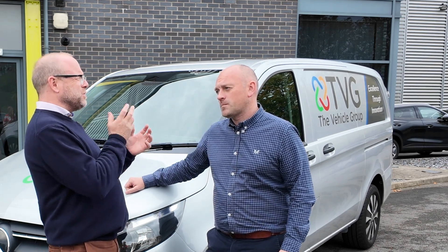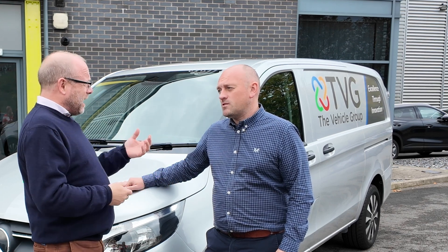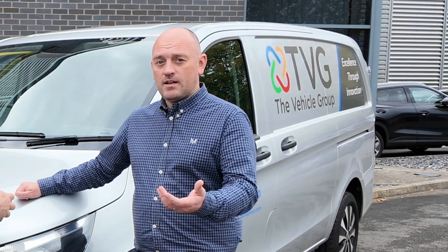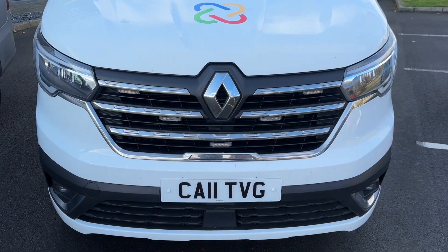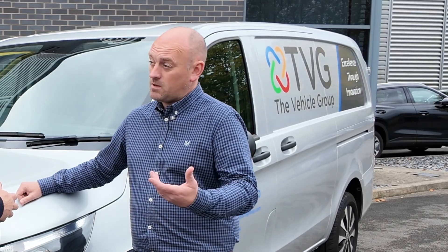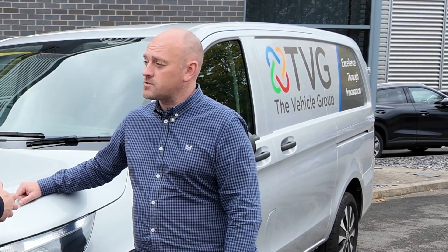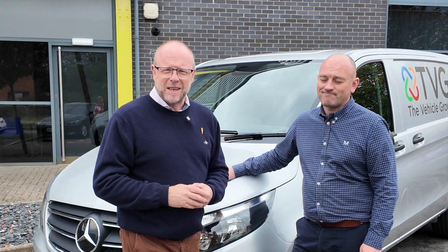So it sounds like it's really going to reduce downtime and the on-cost of downtime. Absolutely. How can people get this? Just reach out to us via LinkedIn, the company website, the standard enquiry line, or reach out directly. We're happy to answer any questions, and we're looking at a process where we can offer to trial the equipment for potential clients as well. Fantastic — so you can get this in your vehicle and see what difference it can make.